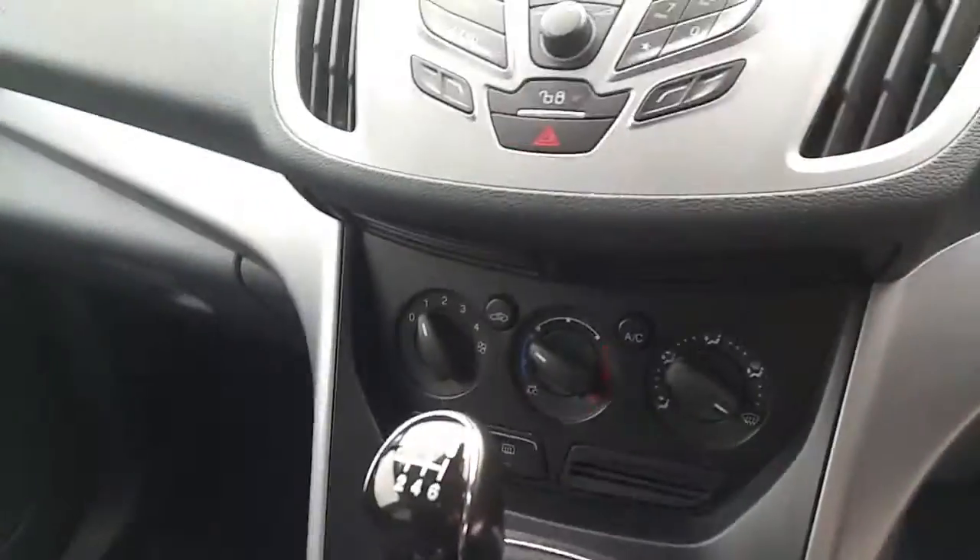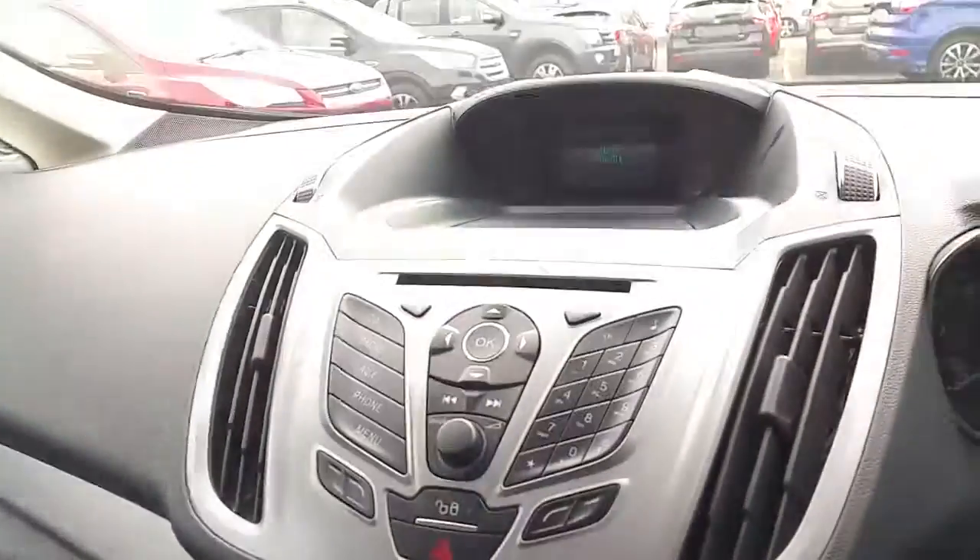It has a six-speed gearbox, a heated windscreen and air conditioning, a Bluetooth stereo, an armrest, and in the rear it has three headrests.